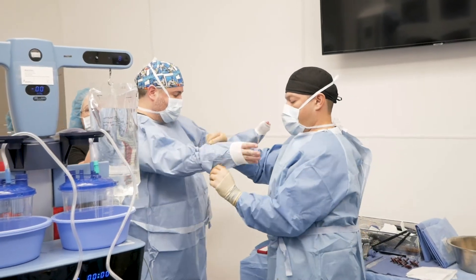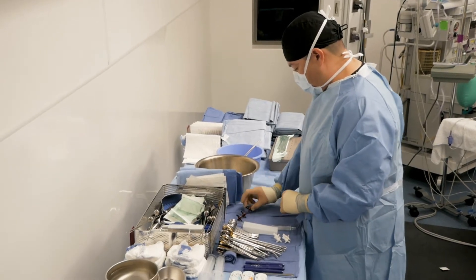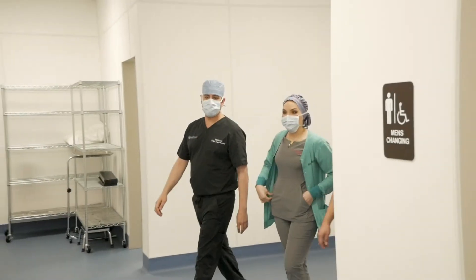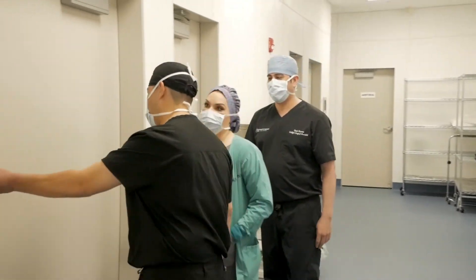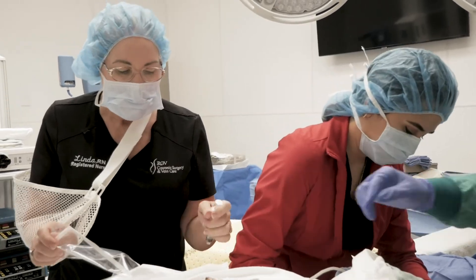I chose Dr. Rodriguez because of how he operates — it's like a symphony. He's very precise, very meticulous, like an artist. He's type A; he wants to make sure that it's right. He uses quality material, and his staff is top of their game. All of them have 10 to 20 years of experience in the operating room, and that's what makes me and every patient feel safe when they come here.